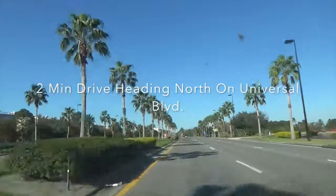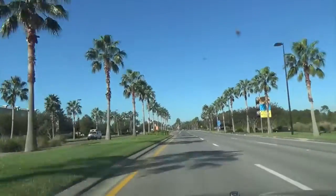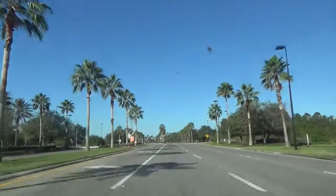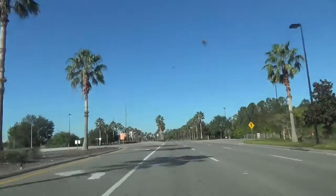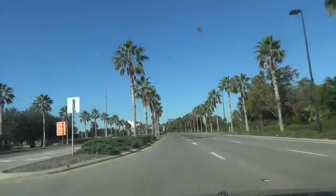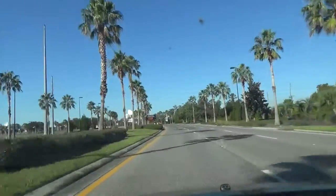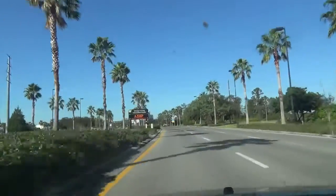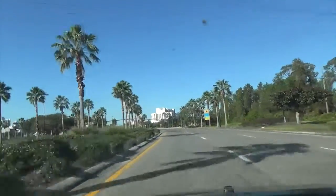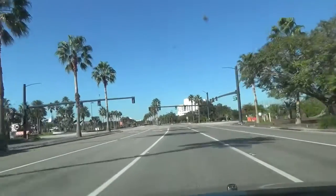We are making a left on Universal Boulevard. You're going to go down approximately two minutes heading north on Universal Boulevard — remember, we're going to the north concourse. If you need to go to the west concourse, which is on International Drive, see our other video linked below. Go down Universal Boulevard for about two minutes and then make a left when you see the north concourse sign.